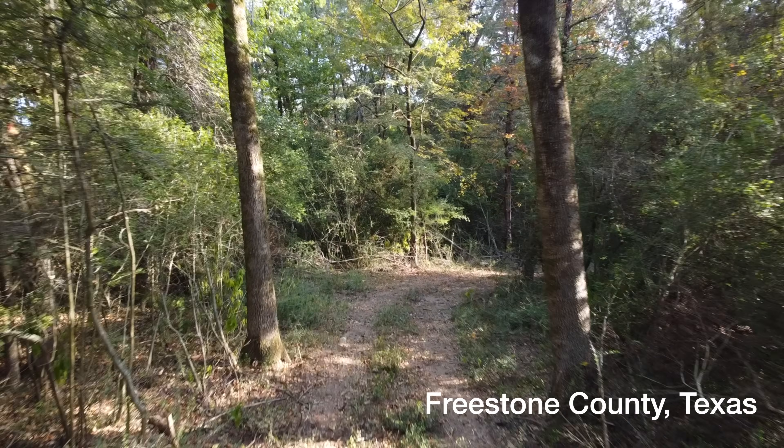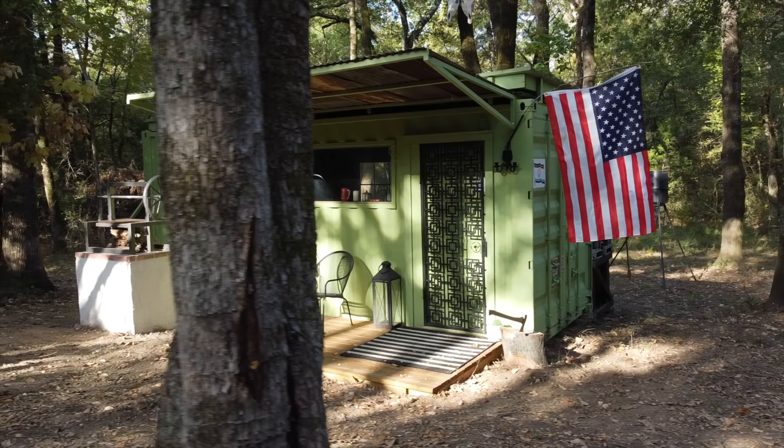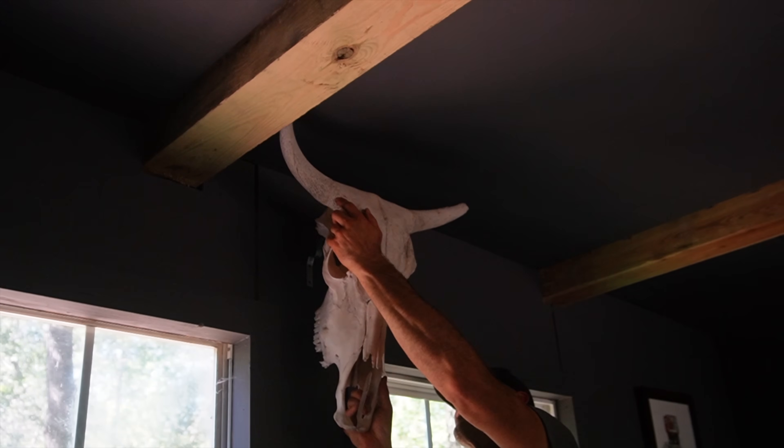This is Matt Crockett and welcome to Freestone County, Texas, where in this video I'll take the container cabin that I built in part one, add the finishing touches to the outside, and furnish the inside.